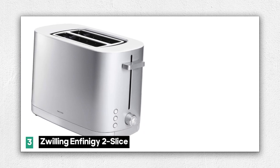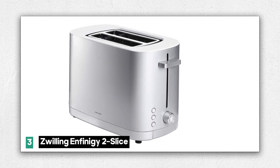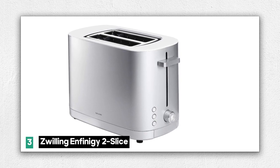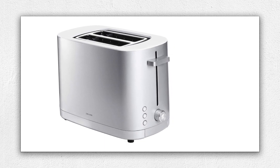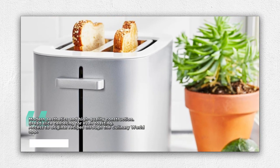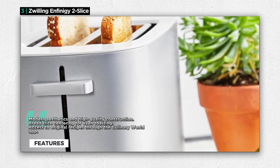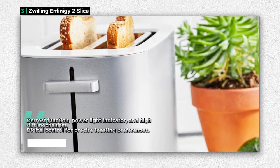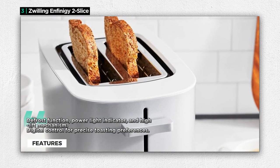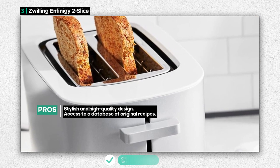Number 3: the Zwilling Infinity 2 Slice Toaster. This toaster is not just an appliance — it's a statement of quality and style in your kitchen. One of its standout features is its modern aesthetics, which seamlessly blend with high-performance features. With the added functionality of Zwilling's free downloadable Culinary World app, you can access a database of original recipes, taking your toasting to a whole new level. The toaster's bread slice centering feature ensures even toasting, and it includes a defrost function, a power light indicator, and a high-lift mechanism for easy bread removal.